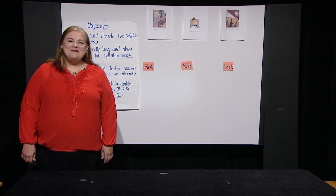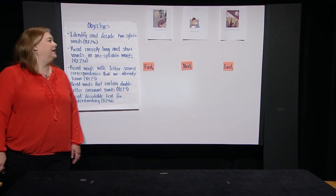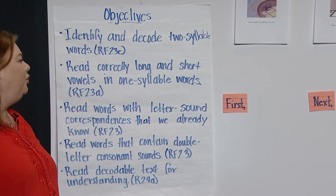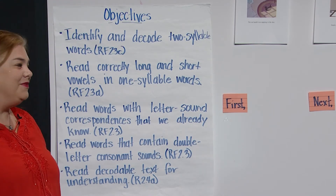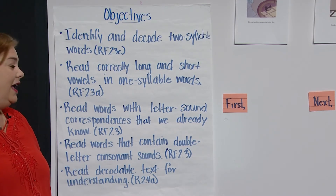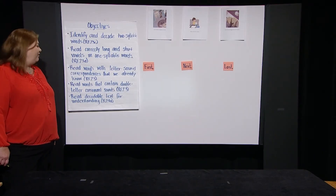Hi everyone, welcome back. Once again we have some very important things to do today. We are going to identify and decode two-syllable words, read correctly long and short vowels in one-syllable words, read words with letter-sound correspondences we already know, read words that contain double letter consonant sounds, and finally read decodable text for understanding.